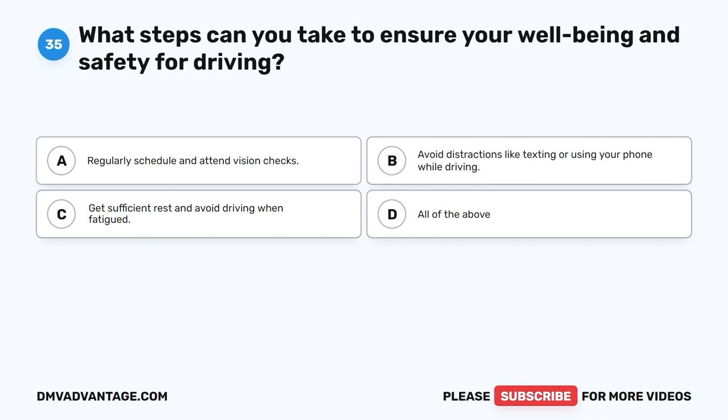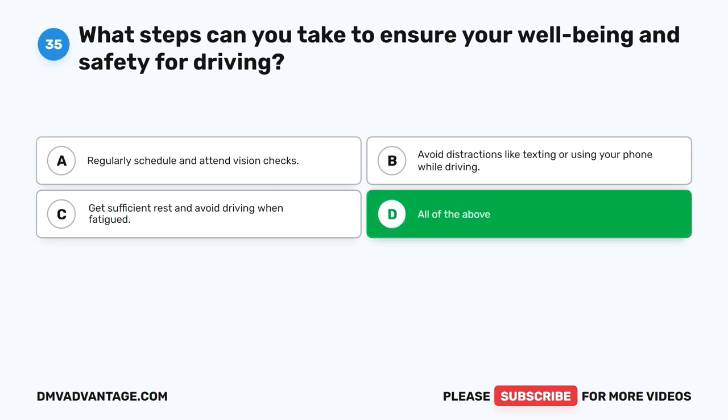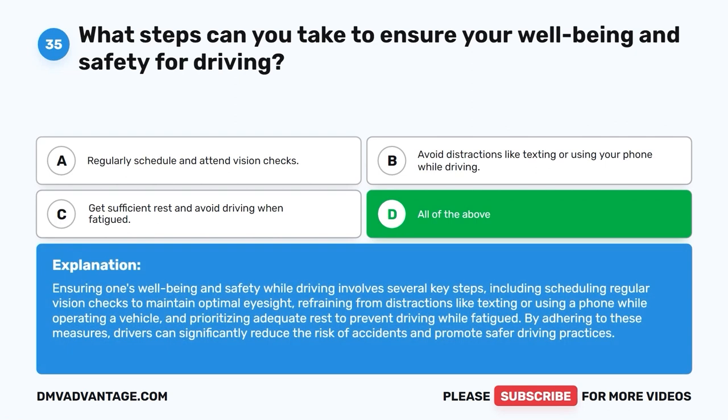Question 35. What steps can you take to ensure your well-being and safety for driving? A. Regularly schedule and attend vision checks. B. Avoid distractions like texting or using your phone while driving. C. Get sufficient rest and avoid driving when fatigued. D. All of the above. The correct answer is D, all of the above. Ensuring one's well-being and safety while driving involves scheduling regular vision checks, refraining from distractions like texting or using a phone, and prioritizing adequate rest to prevent driving while fatigued. By adhering to these measures, drivers can significantly reduce the risk of accidents and promote safer driving practices.